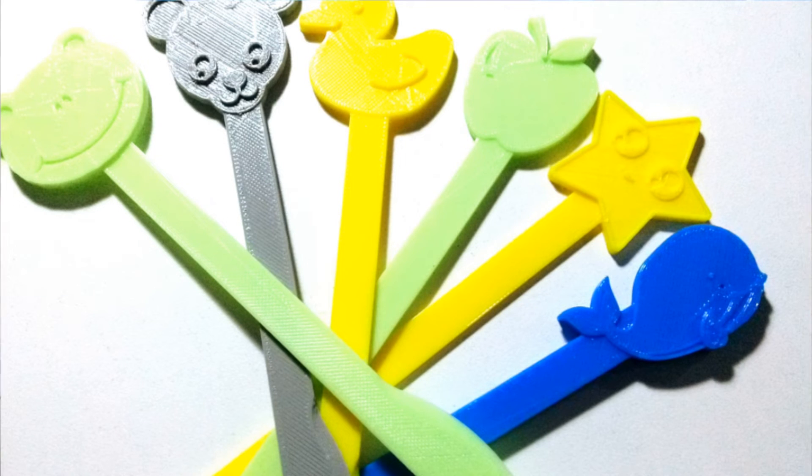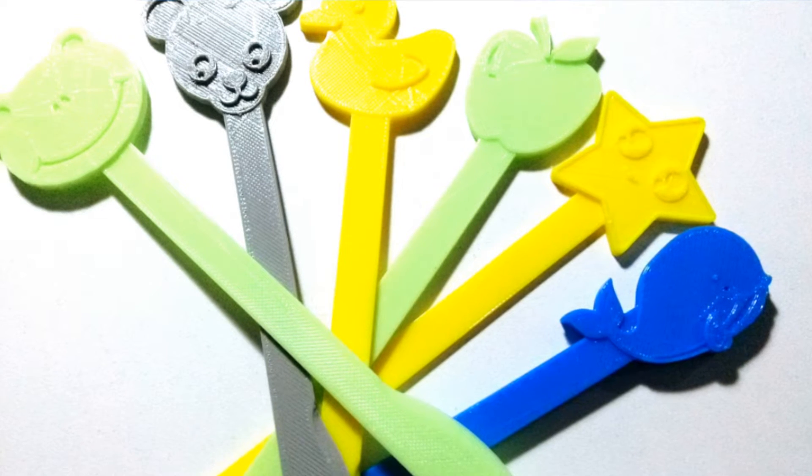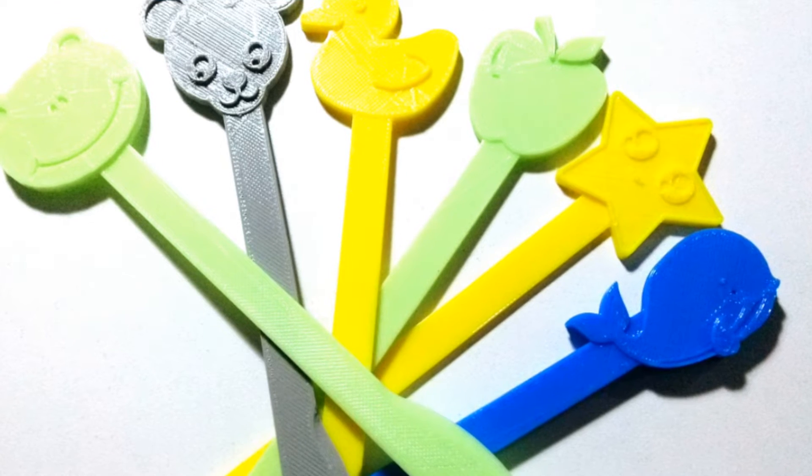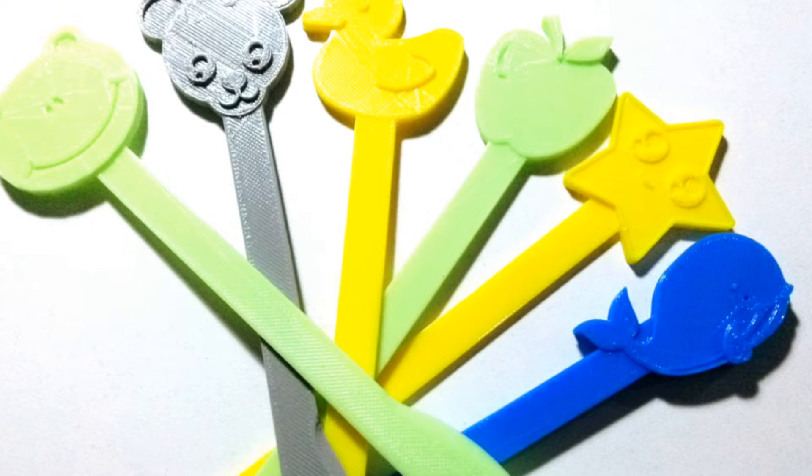But knives are scary for children, so the head technician asked us to design a child-friendly alternative. Now, children are so distracted with picking out their favorite knife, they don't have time to panic over the quick and painless process of taking a sample. We've printed many versions of this knife over the last few years for both aesthetic and practical considerations.